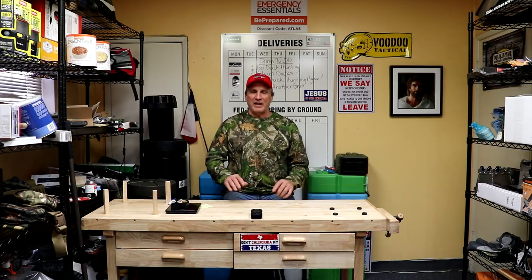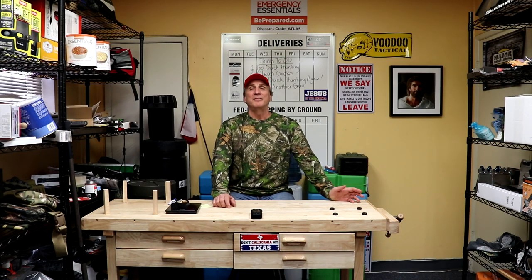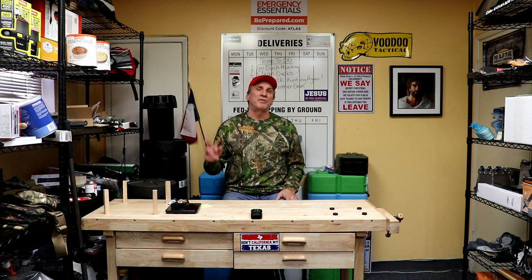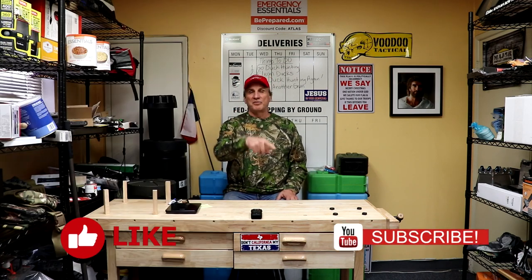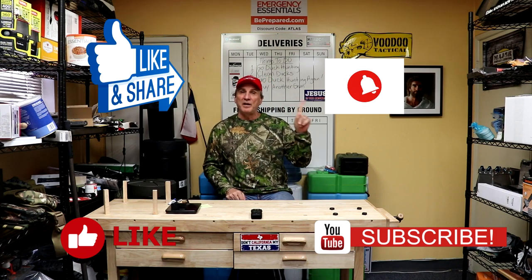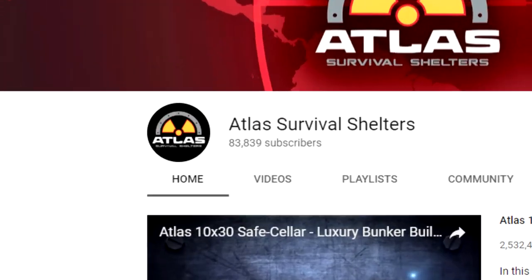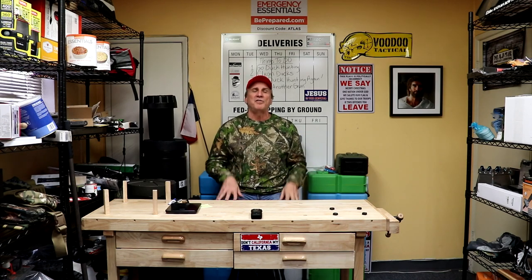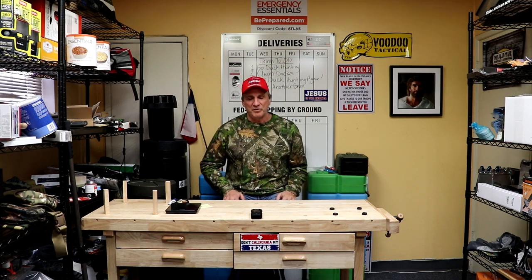Welcome back to another episode of Atlas Survival Shelters. I hope you're doing great today. My channel is fun — we cover bomb shelters and survival gear, so make sure you like, subscribe, and always share my videos. Hit that little bell indicator so you know when my videos come in. I've got 82,000 subscribers now but not all of you see my videos, so hit that notification bell because you don't want to miss this stuff.